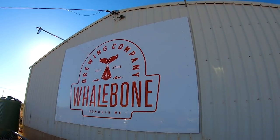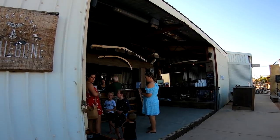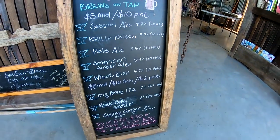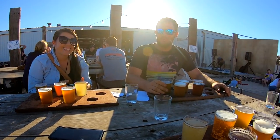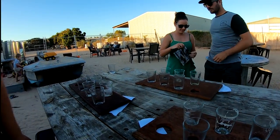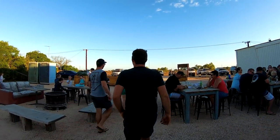Later on that afternoon, our two good mates Blaine and Sinead arrived into town and we all headed out to visit the local breweries. First stop was the Whale Bone Brewery. The beers were delicious and it was a really nice venue — plenty of stuff to keep the kids busy while the adults relaxed.